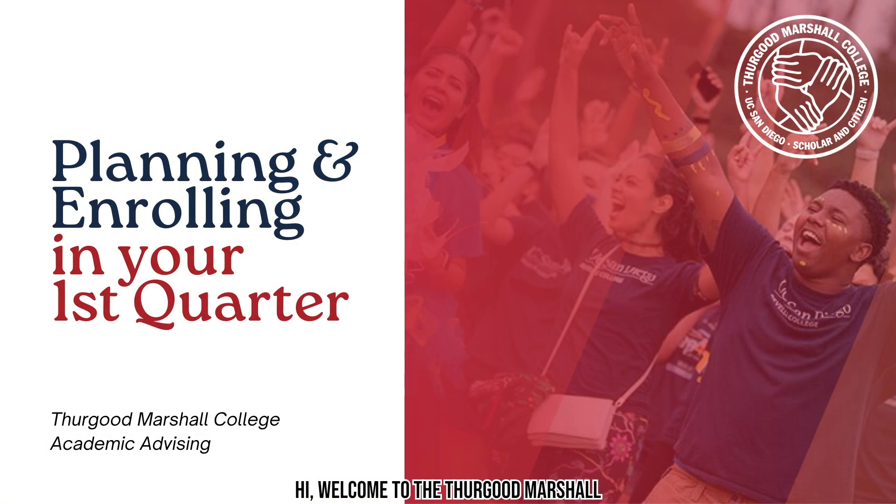Hi, welcome to the Thurgood Marshall College Academic Advising first year webinar on planning and enrolling in your first quarter schedule. Today we will be reviewing a guideline on how you can expect to choose coursework as well as the resources that are available to you to help you plan and enroll in your first quarter. Let's get started.